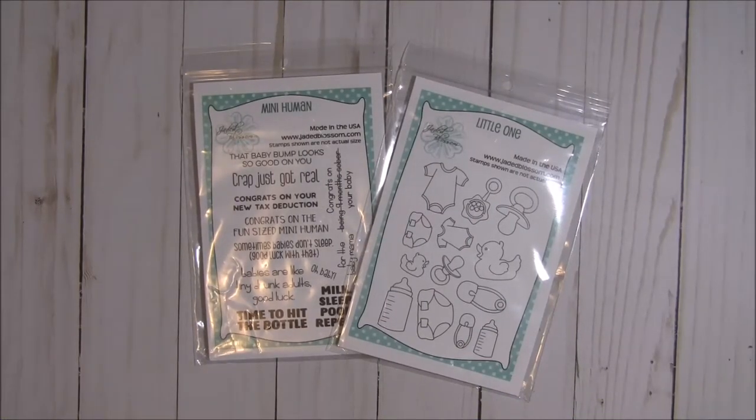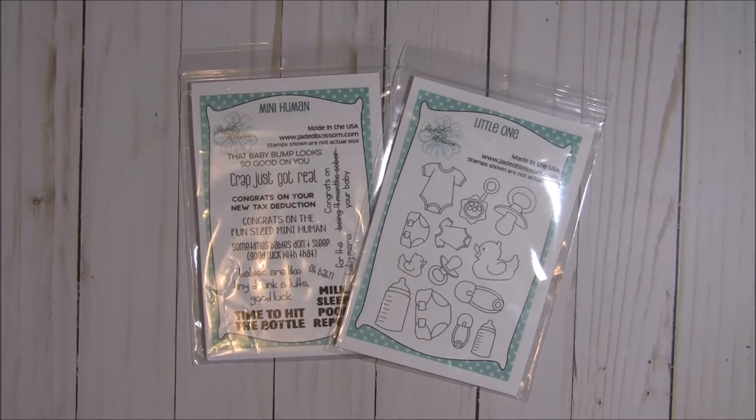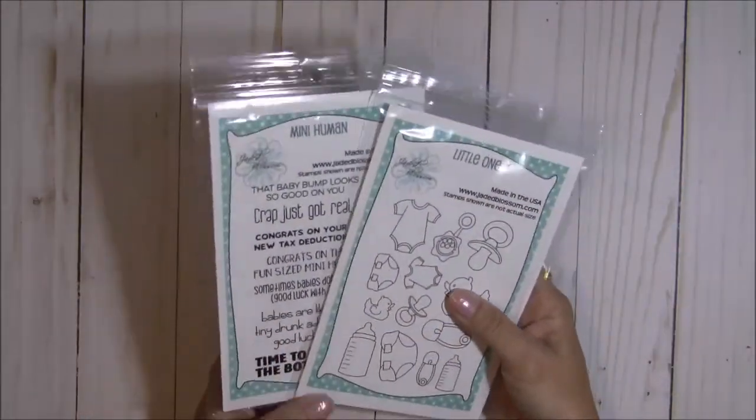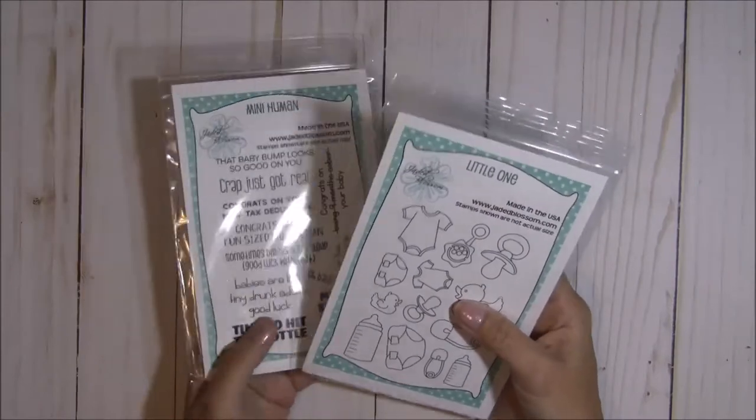Hey there crafty friends, it's Tina from the Scrap and Wrap It blog, and it is day two of the Jaded Blossom April 2010 release. We are featuring two more stamp sets today with the baby theme.